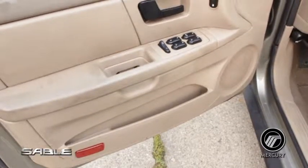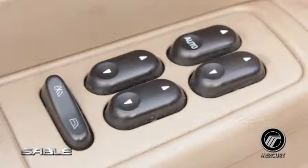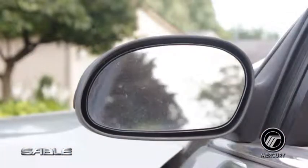The driver's side door puts multiple controls at the driver's fingertips. These include controls for all-power windows, door locks, and even driver and passenger side view mirrors.